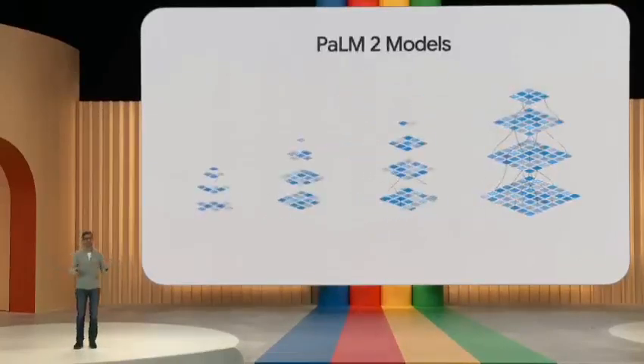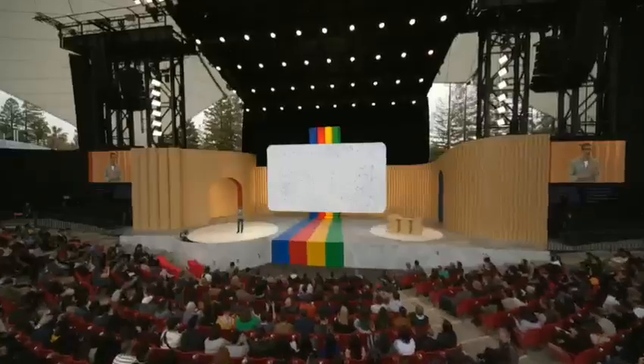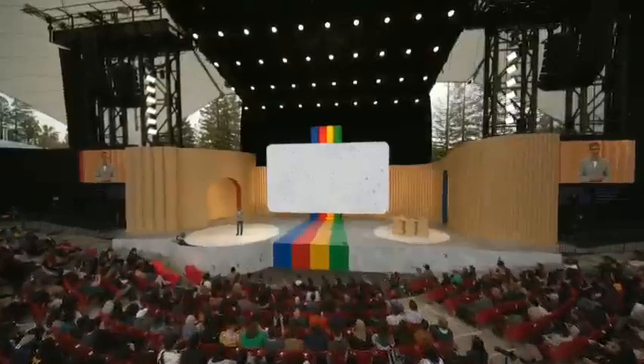Now, how Gemini works. Gemini uses a brand-new architecture that merges two main components: a multimodal encoder and a multimodal decoder. The encoder's job is to convert different types of data into a common language that the decoder can understand. Then the decoder takes over, generating outputs in different modalities based on the encoded inputs and the task at hand.